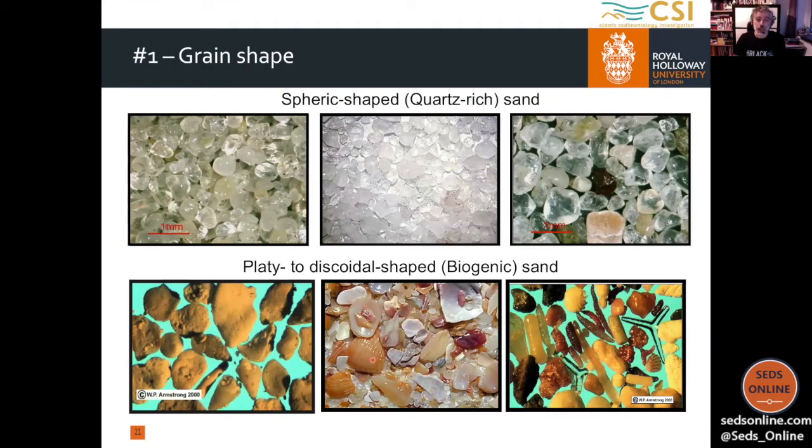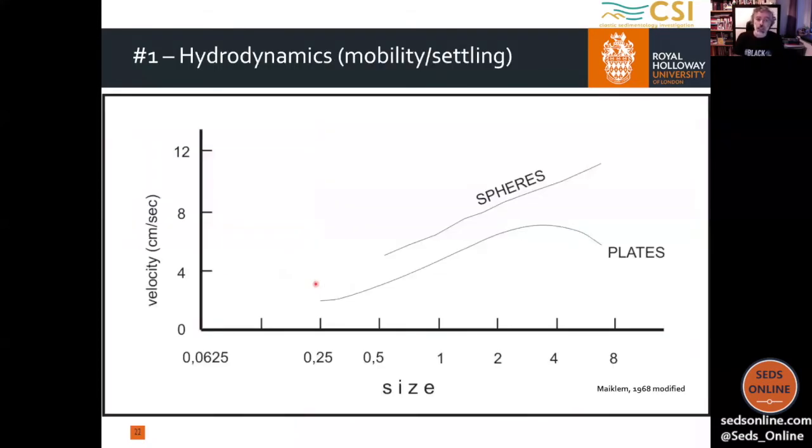Moving a little bit out of mixed deposits, let's see the main characteristics of the two separate components. First of all, we need to look at the shape of the grains. Typically, when we have a siliciclastic deposit — a quartz-rich deposit — the grains are sub-rounded to well-rounded, so they have a spherical shape. While when we have bioclastic-rich deposits, they are typically subangular clasts, so they have a platy to discoidal shape. Looking at the hydrodynamics of these different shapes, we see that it is easier to remobilize platy grains compared to spherical grains.